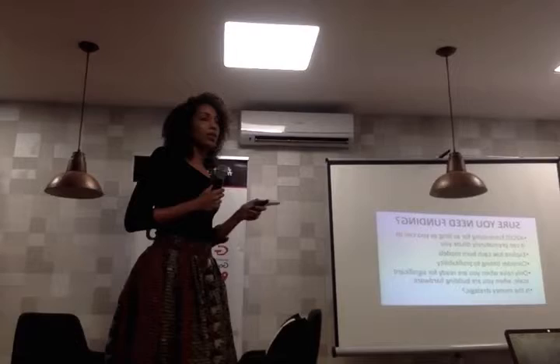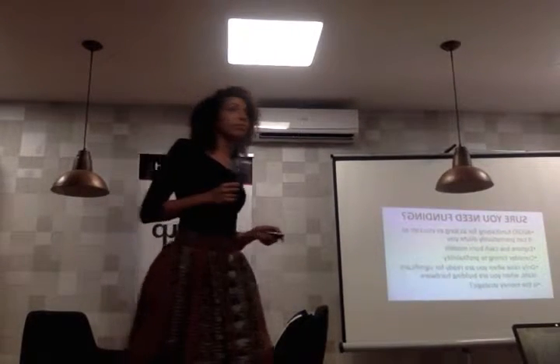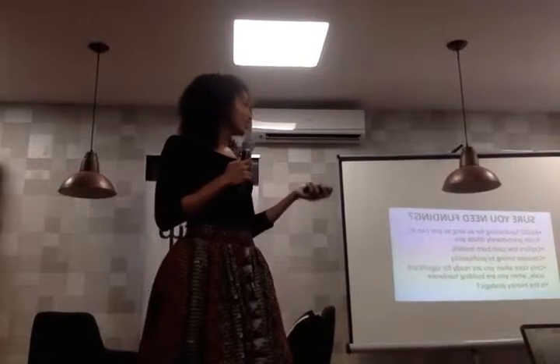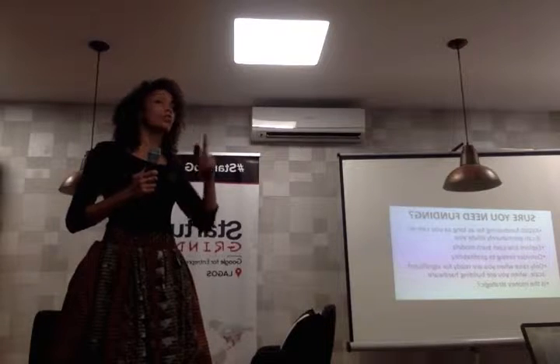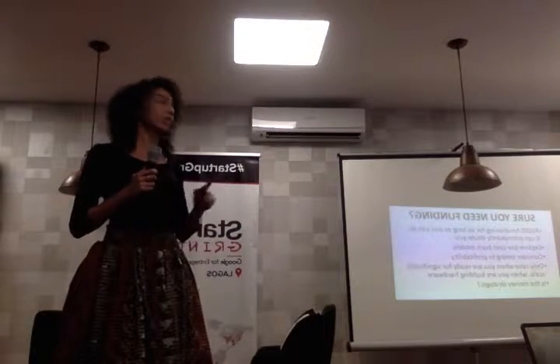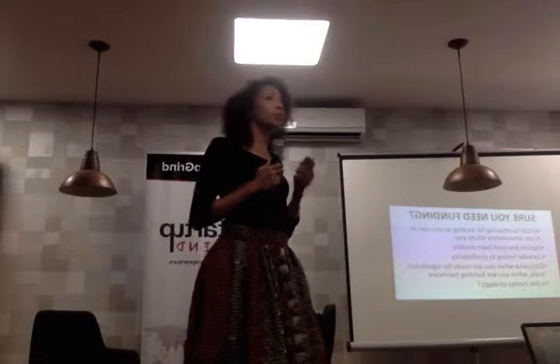How many of you think right now that you need funding? Is everyone else cash flow positive? How many of you have profitable businesses? So that's something to think about. I would encourage all of you to consider, before you start trying to raise funding — it's not the end of the game, it's not the one-all-be-all. Try to avoid fundraising for as long as you can, because it prematurely dilutes you.